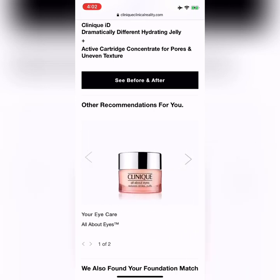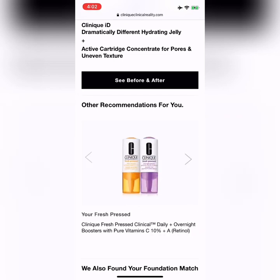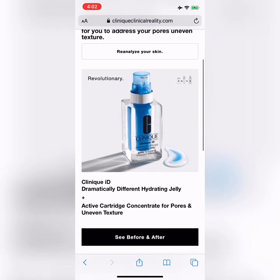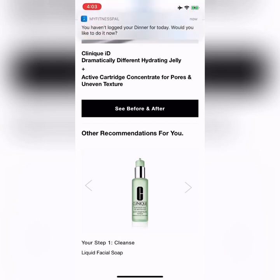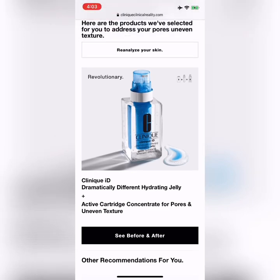And All About Eyes for my tired, puffy, dark eyes — love it. For my daily SPF, City Block SPF 25. And the vitamin C booster for daytime to give my skin a bright healthy glow, paired with the retinol booster at night for the de-aging duo. And there you have it — that is Clinical Reality with my Clinique ID and all the other product recommendations. I would love for you to go give it a try, comment below and let me know what your Clinique ID is. Talk to you soon!